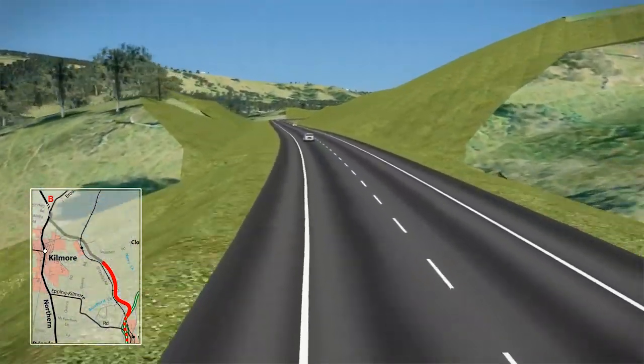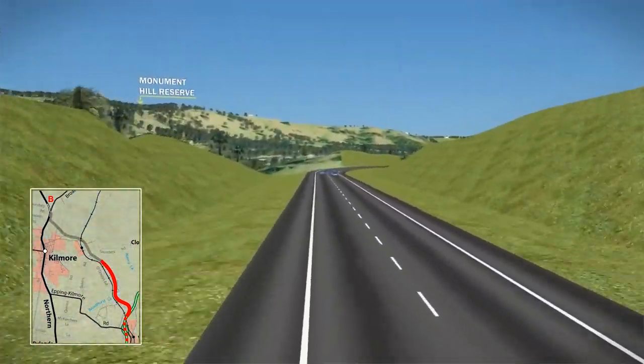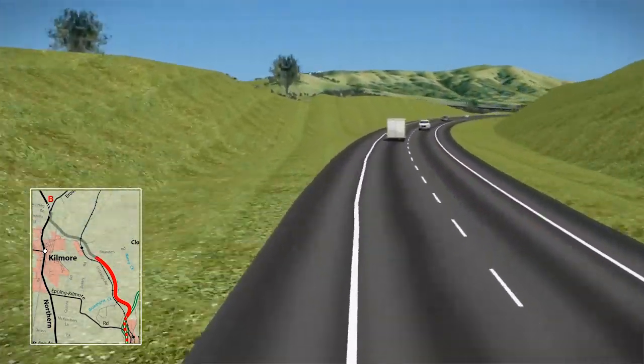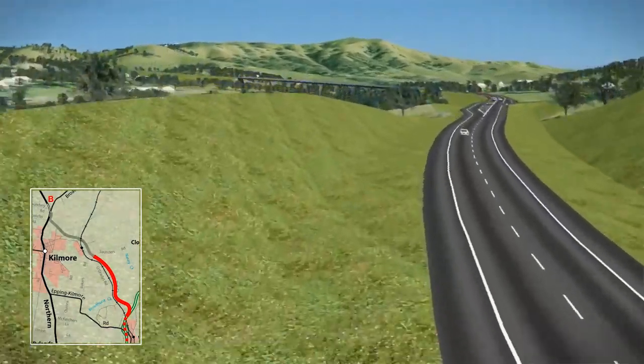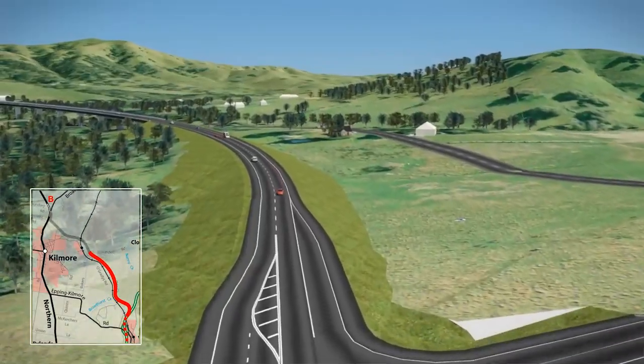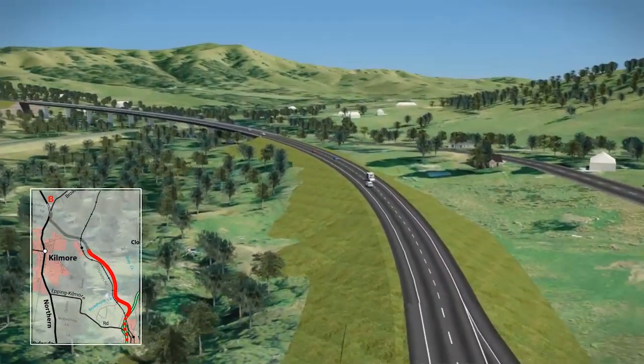Approaching Kilmore East, the top of Monument Hill can be seen on the far left side. Having the bypass on the east side of the railway keeps it away from the Kilmore East Hamlet. Connection to Sunday Creek Road would provide access for Kilmore East residents and the quarries.